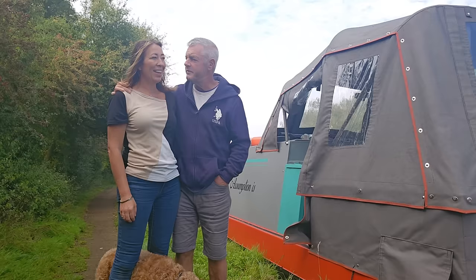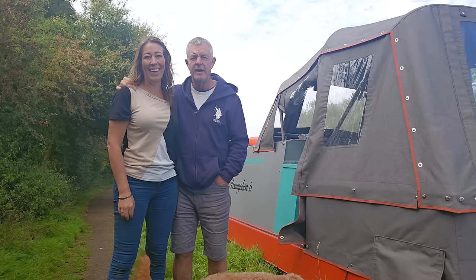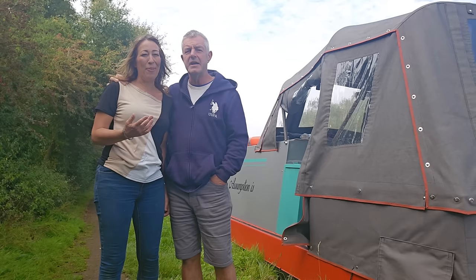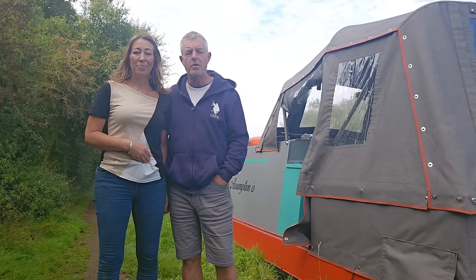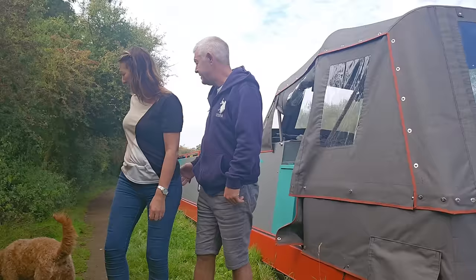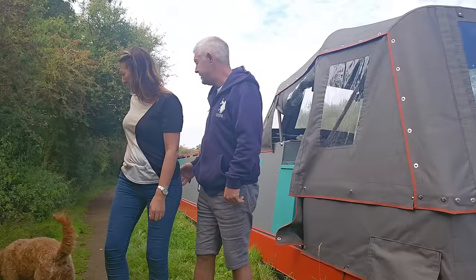Who'd have thought all that time ago when we first put a deposit down on that boat we'd be in a position to do a boat tour. We're really glad we have — hope you enjoyed it guys. Maybe there are a few ideas you might think are good, or things not to do! Don't forget to subscribe, like and hit the bell. We love all your comments. See you next time, bye guys!